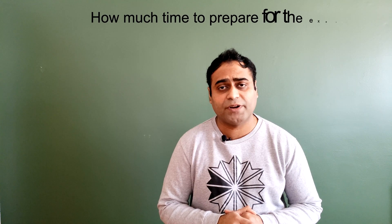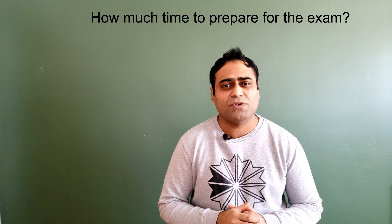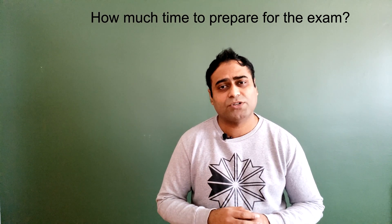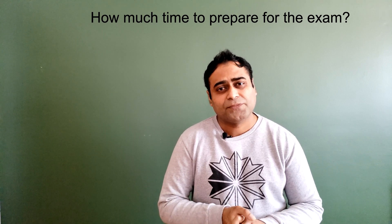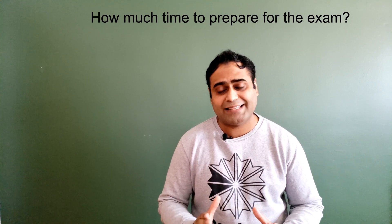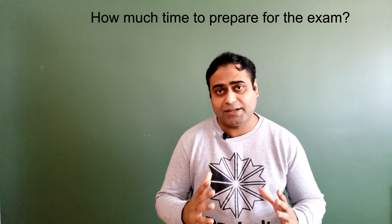How much time do you need to prepare for the Evaluating Exam? The answer is variable. If you are a recent graduate, you might cover it in two to three months. If you are an older graduate, it could take five to six months or even one year if you are also working. Analyze your own current situation, decide how much time you need, and assess yourself before writing the exam.